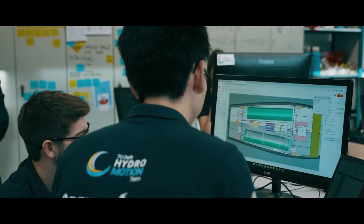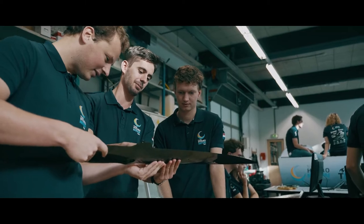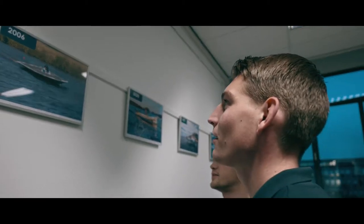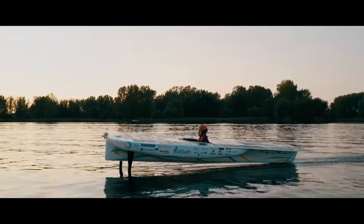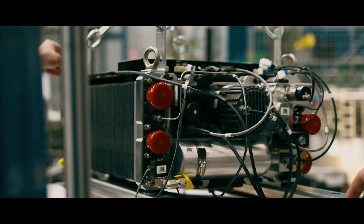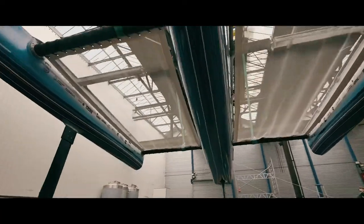Each year we explore new innovative and sustainable developments, together with the knowledge from industry experts and the experience of alumni. 17 years ago we were founded as a TU Delft solar boat team. Since then we explored solar energy, on which we sailed at a top speed of 55 kilometers per hour.